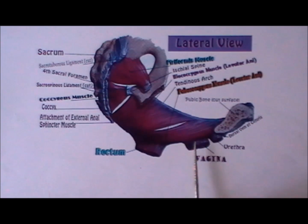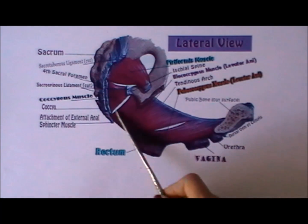The perineum is midway between the vagina and the rectum, but it is neither of these two. It is also midway between the pubic bone and the coccygeus.